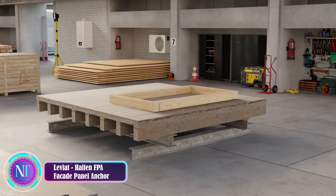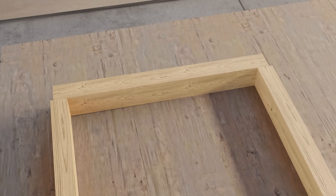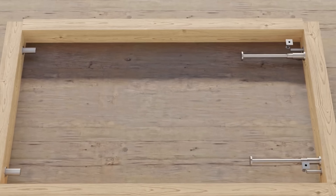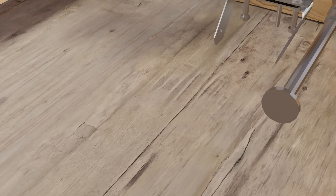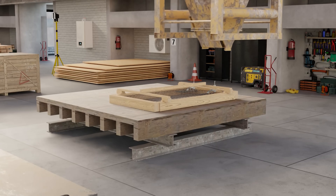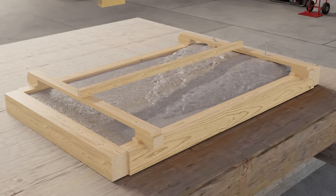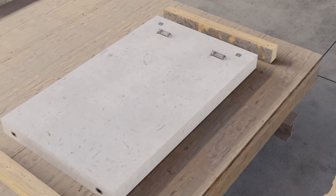Step into the future of architecture with the Leviat Half and FPA Facade Panel Anchor — your ticket to simplified and precise installation of stunning concrete facades. In the dynamic realm of modern architecture, concrete facades have become a go-to choice for their sleek aesthetic, but their installation complexity has met its match. The FPA system takes center stage with its exceptional versatility, accommodating both thin and thick concrete panels with ease, ensuring optimal support and stability regardless of the panel's dimensions or weight.